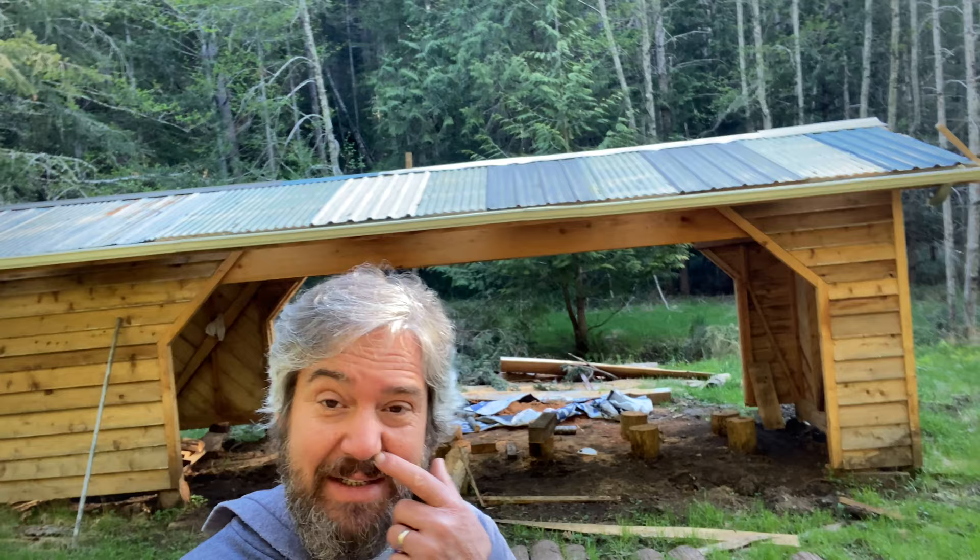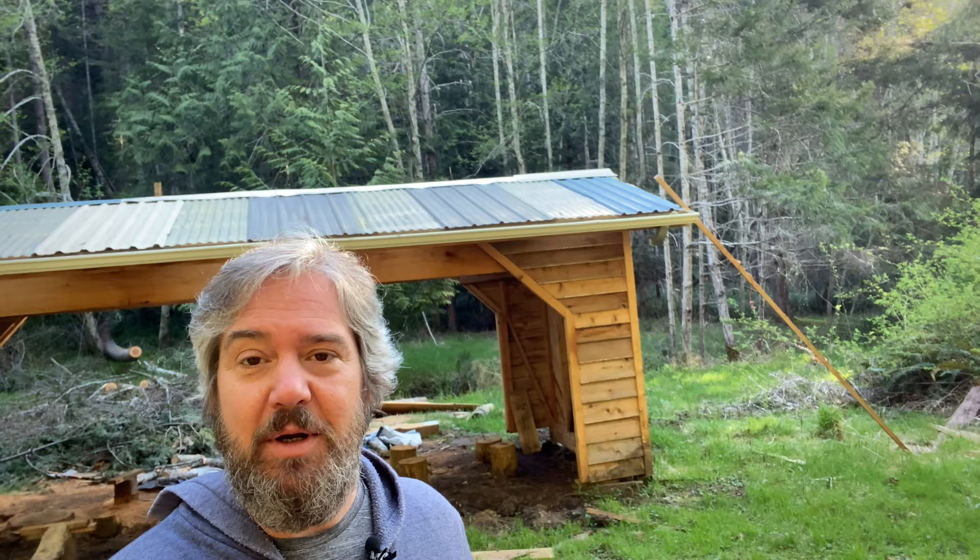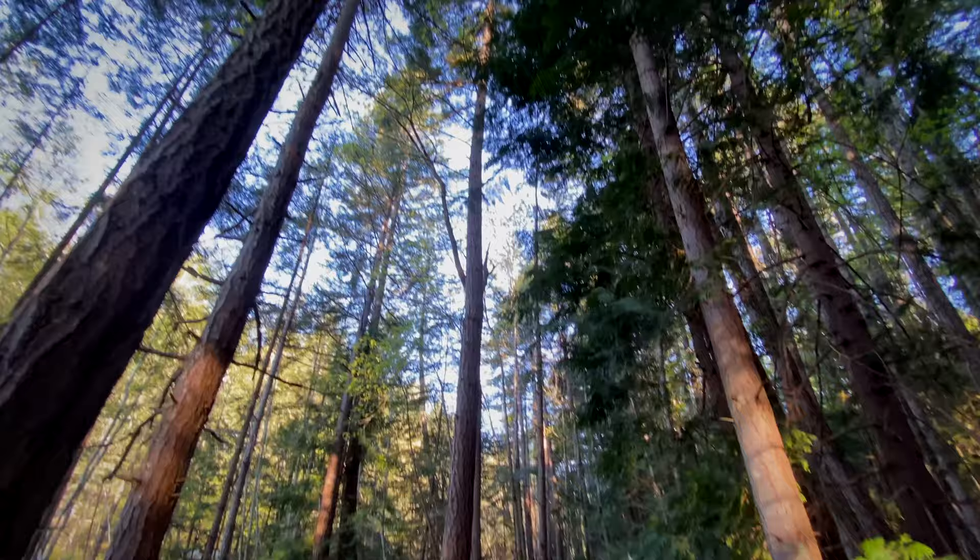At the very end of the structure, where it's green, we're going to build a beautiful outdoor shower. When you're showering you'll just be looking at all this beautiful forest.